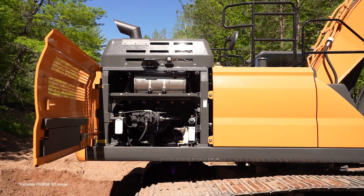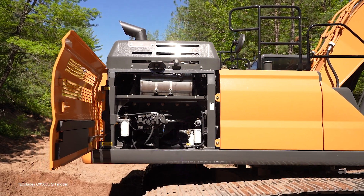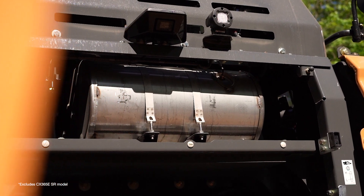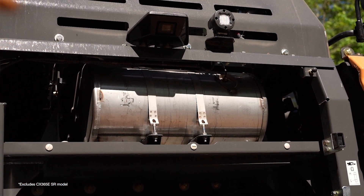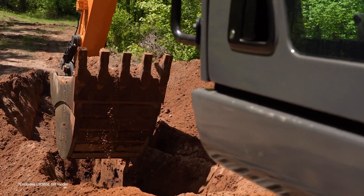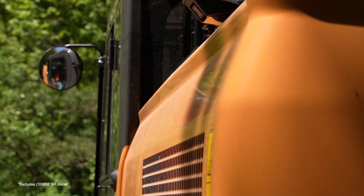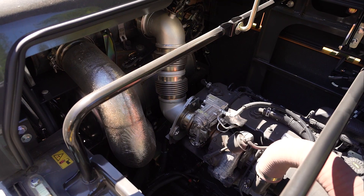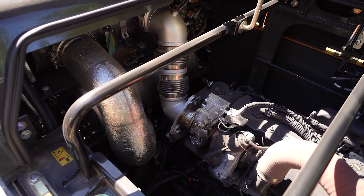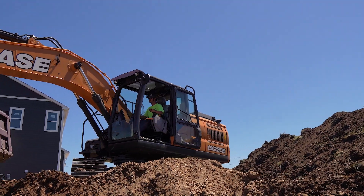Each new model also features FPT engines for the first time, further bringing together the best in control, power, and responsiveness with the ease and service you've come to expect from your Case dealer, including extended service intervals out to 1,000 hours on select components and a maintenance-free emissions system.